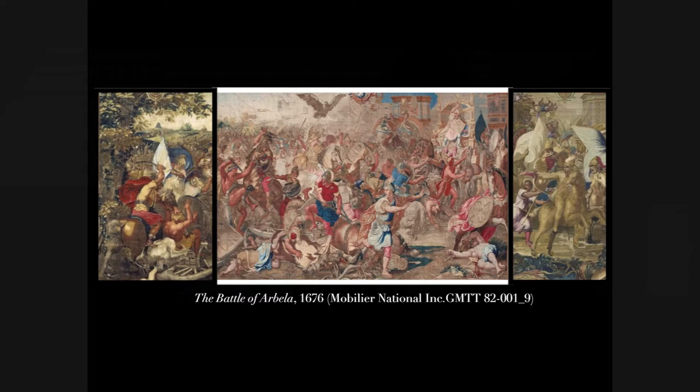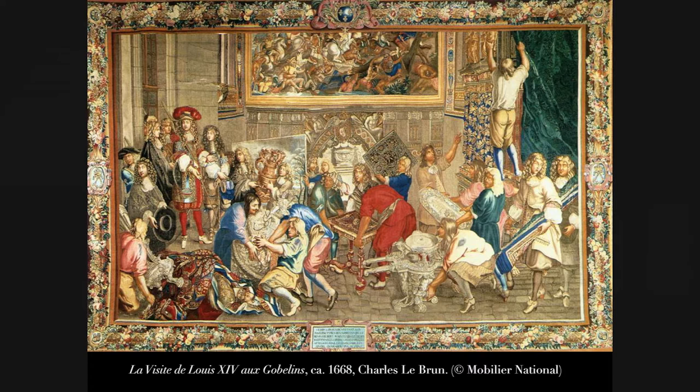The success of the Alexander series is evident in another tapestry also designed by Charles Lebrun — a little bit after the Story of Alexander — in which the painting of the passage of the Granicus is represented. Lebrun even put himself in this tapestry, alongside Louis XIV and Colbert. It's almost a caricature of how much propaganda and luxury were the order of the day.